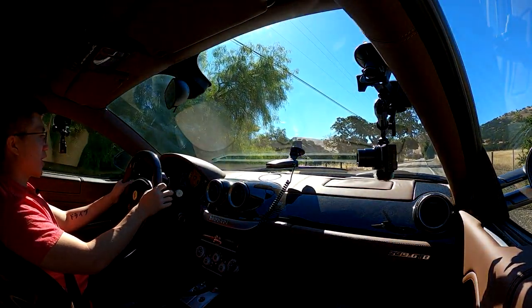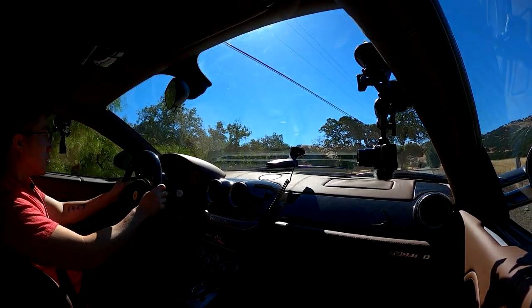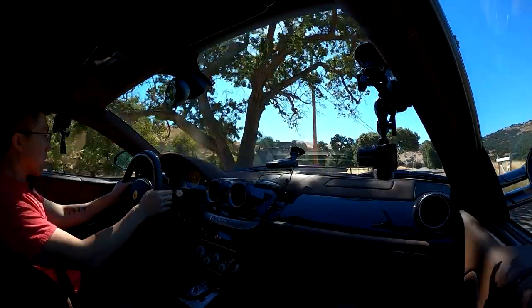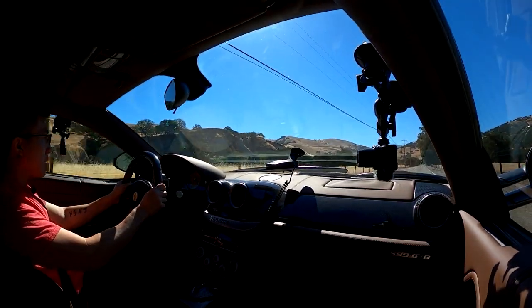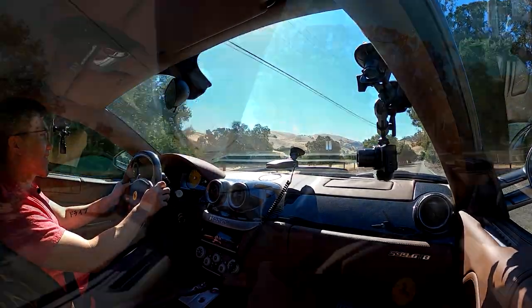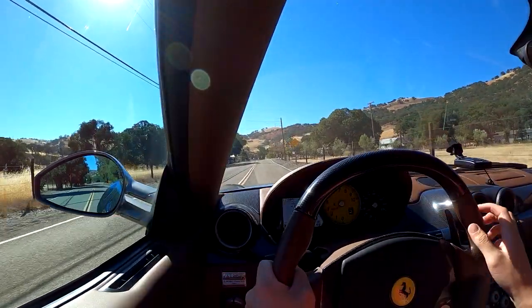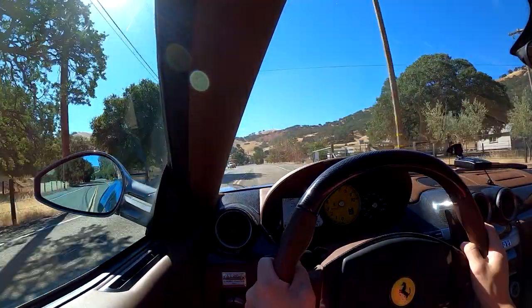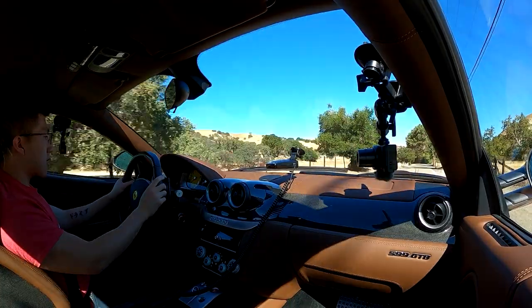I'm going to hold both paddles so I can rev up the engine — listen to how quick that revs. I got a weird little transmission failure warning on the dash when I was revving it in neutral, which is a little weird — just an Italian car anomaly.